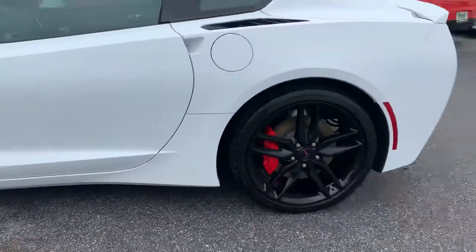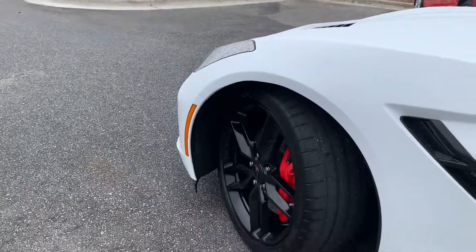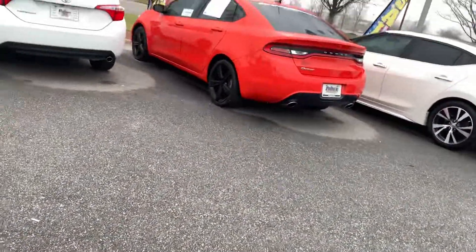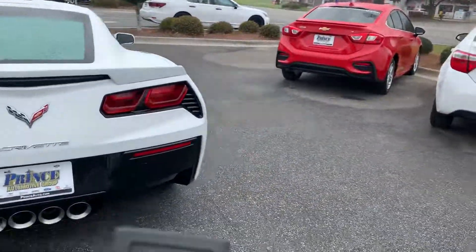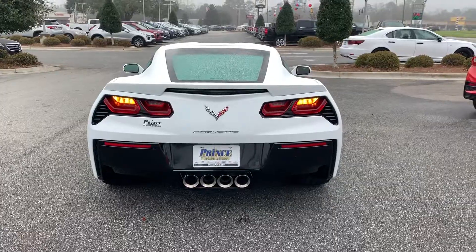This car was immaculately taken care of. You're going to see no marring or scars along the bottom, nothing along that bottom fascia. Before we go inside, this is my favorite part about any Corvette — this one does have that remote starter kit, so you can walk up to your car and already hear this.